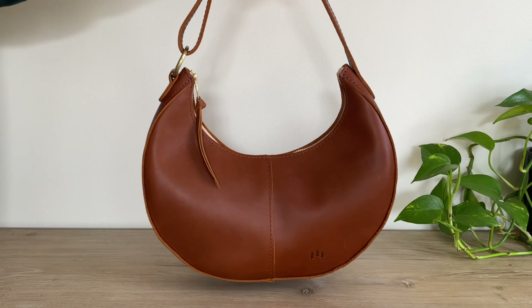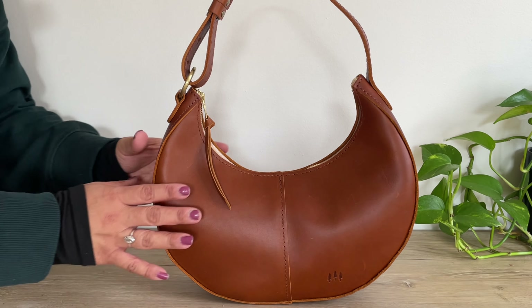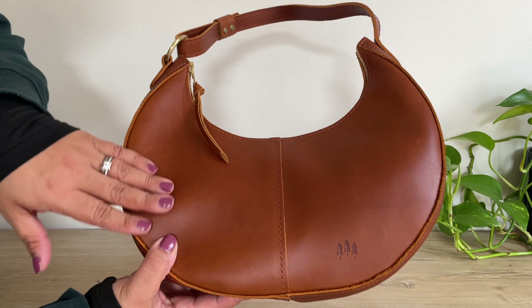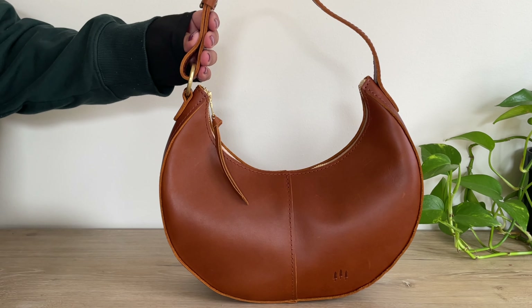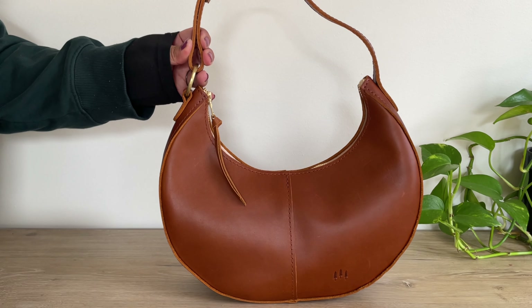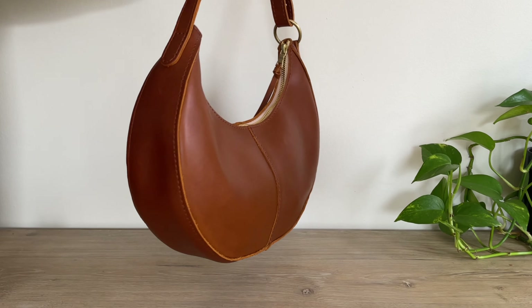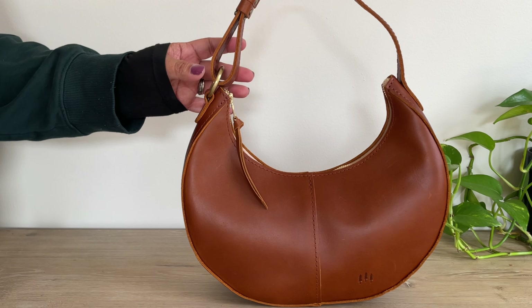I'm not a shoulder bag kind of girl, but I wanted something different since I have a lot of crossbodies, and I'm so glad I went with this one. It's very spacious, I love the leather, and I know it'll have a beautiful patina over time. On the Portland Leather Goods website it comes in different colors — I think the next one I want is either the black smooth or the pebbled leather.